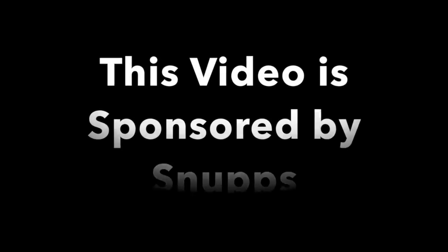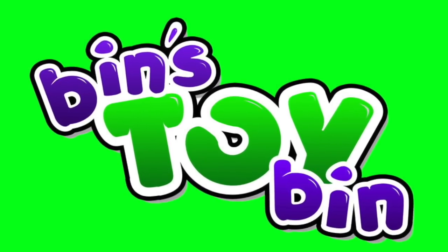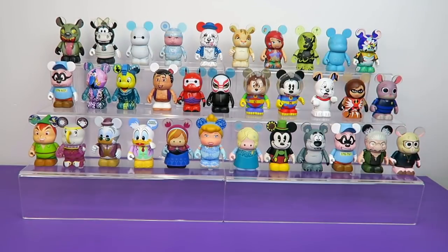This collection video is sponsored by Snupps. Hi everyone! It's Jon and Bin and welcome to another collection video.